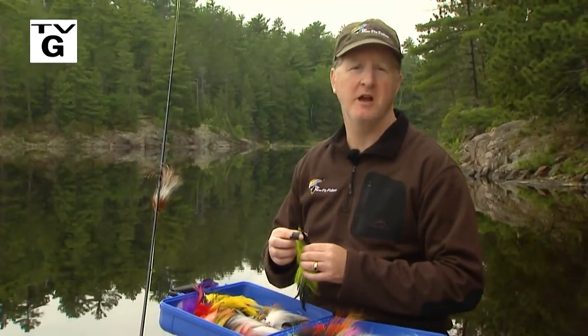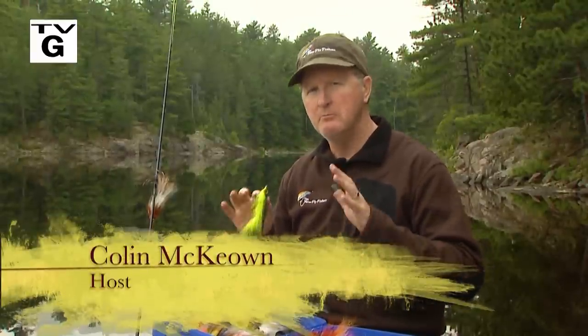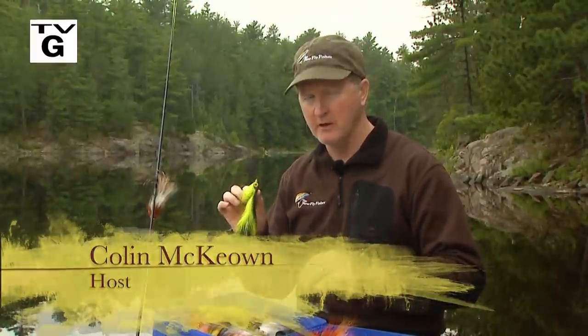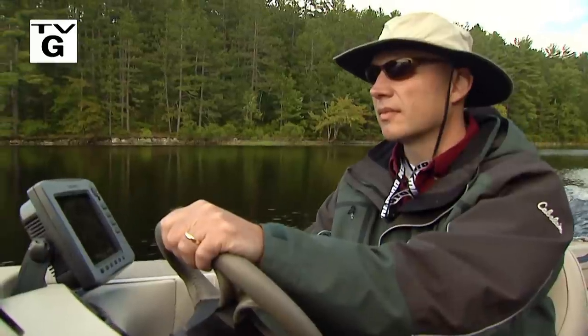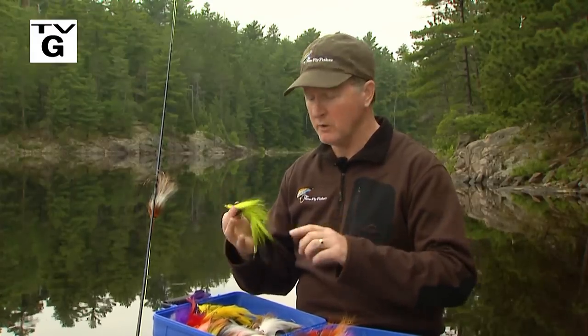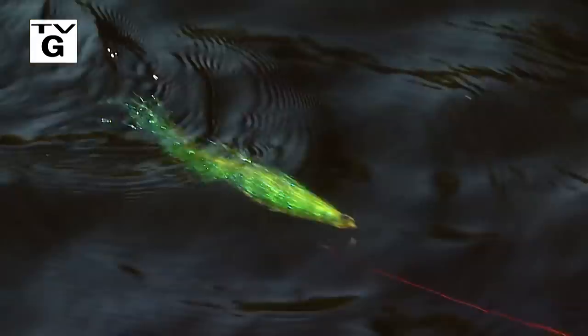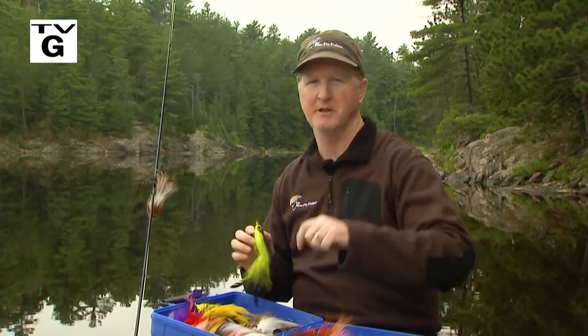Welcome everybody to the New Fly Fisher. I'm your host Colm Keown. In today's show, it's all about muskie — big muskie on the fly. I'm in the French River area of Ontario and I'm out with Andy Pappas from Vicious Fishing. We're going to be fly fishing for huge muskie — I'm talking 40-50 inchers. We're going to be talking about structure, presentation, and how to find them using temperature and bait fish. It's going to be an incredibly detailed show. Stay with us.